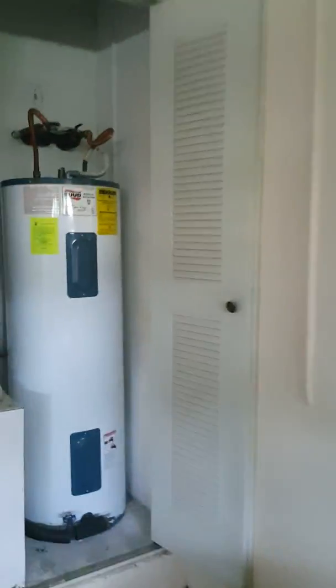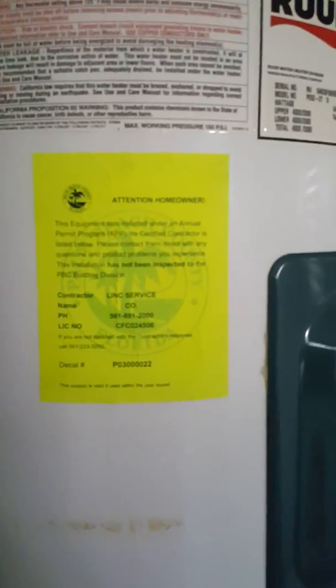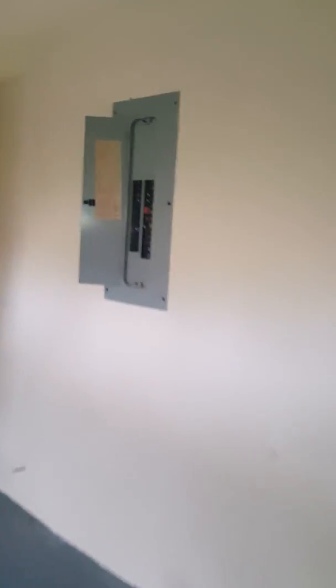Here are the mechanical systems: hot water heater, the heater system, central air, and the electrical panel. The house also has an electronic garage door opener, and this is the access to the attic area for communications.